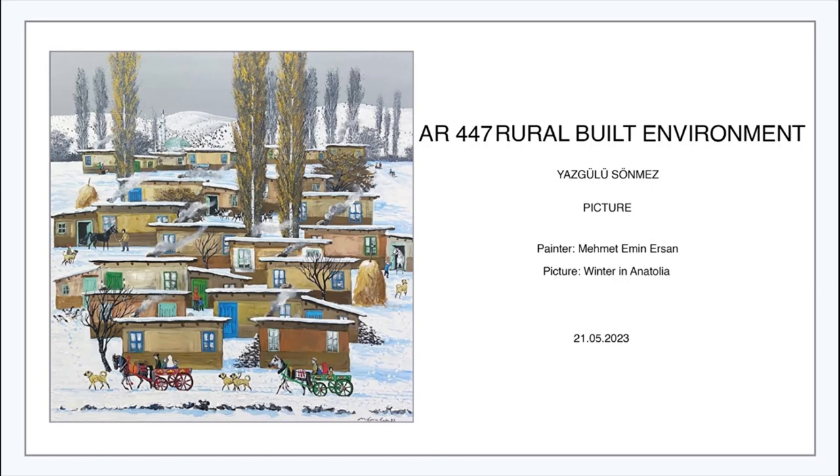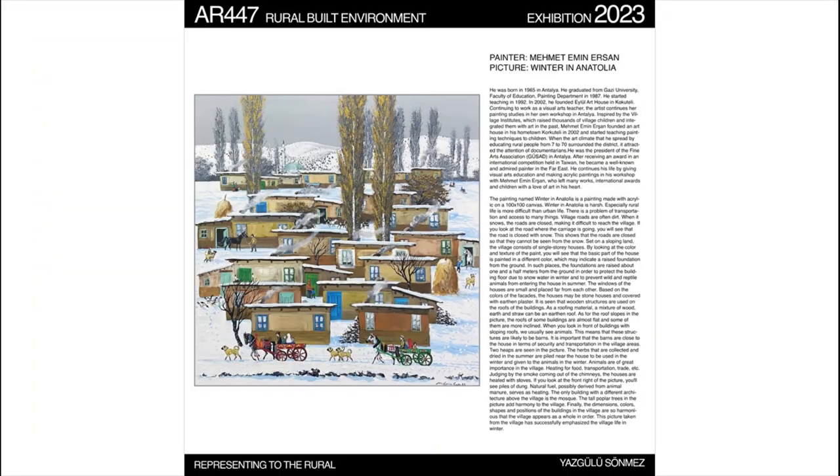First, we start with our picture: painter Mehmed Emin Erşan's picture, 'Winter in Anatolia.' Who is Mehmed Emin Erşan? He was born in Antalya. He graduated from Gazi University, Education Faculty, Painting Department. He started teaching in 1992. He founded a small art house in Korkuteli, continuing to work as a visual art teacher. The artist continues his painting studies in his own workshop in Antalya.